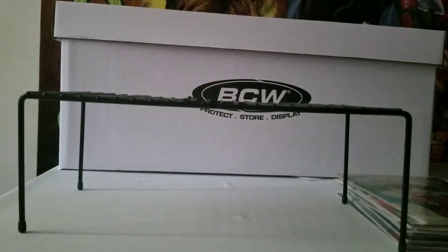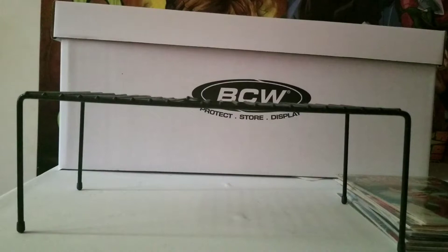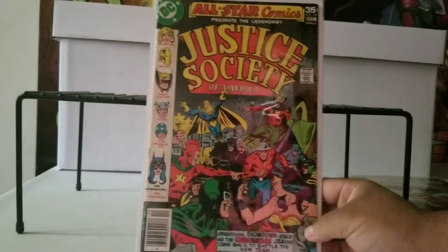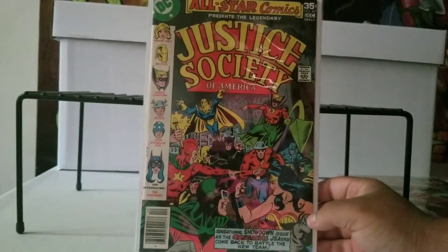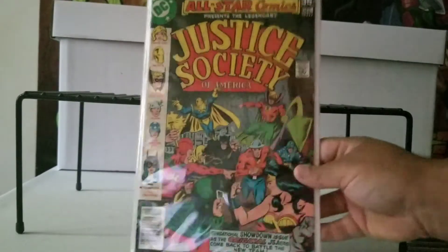Now these two I got for about 33 dollars, and I really only got it for one — the other one was kind of just a bonus. This is All-Star Comics: Justice Society of America number 69. I looked it up and they say this is the first appearance of Earth Two Huntress. Right there it says 'Introducing the Huntress' — this is Earth Two Huntress.